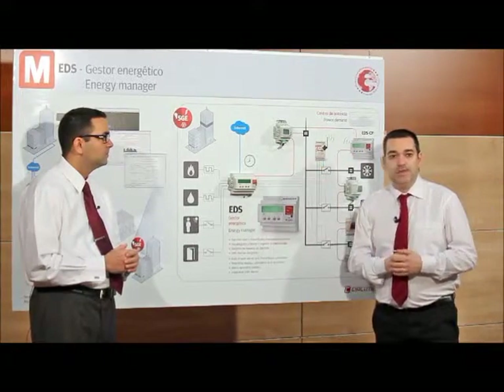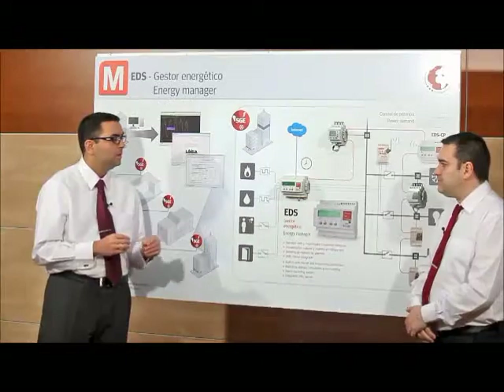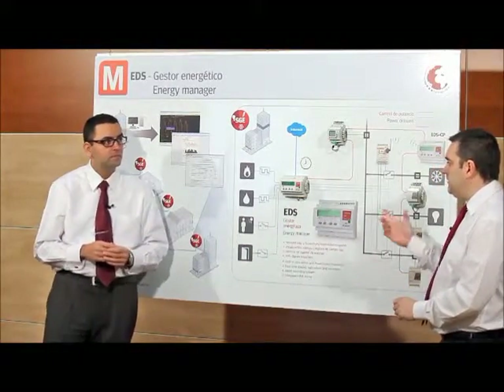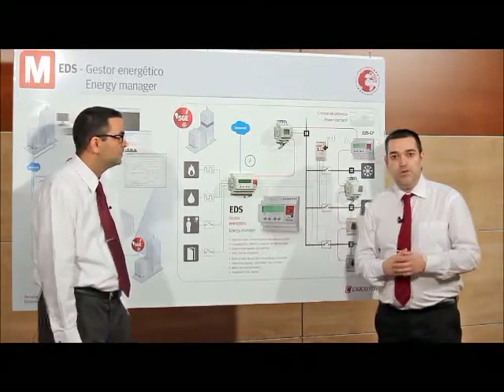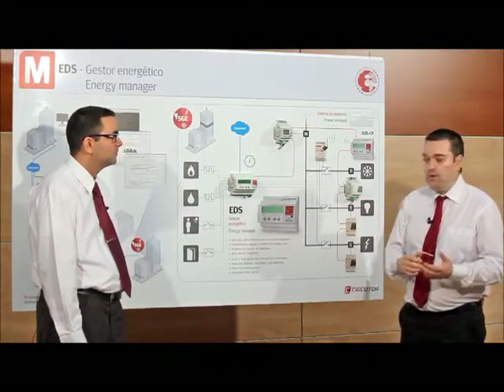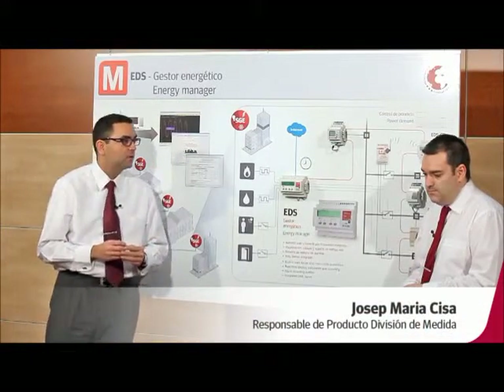It also has digital inputs that allow inclusion of water or gas consumption through impulse signals. Is this unit solely used for monitoring purposes? No — EDS can also schedule events and actions in the form of alarms, so that it can notify us by email about such events or perform actions on any load connected to the system.